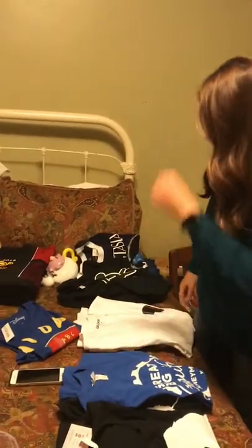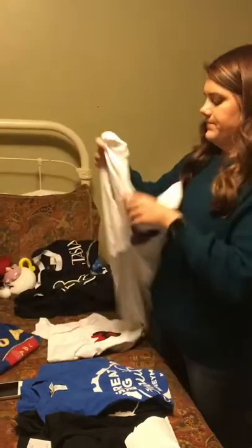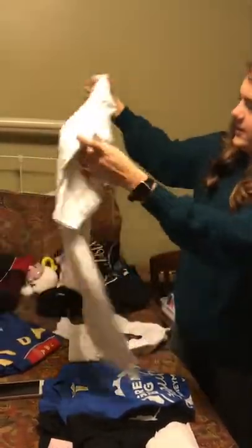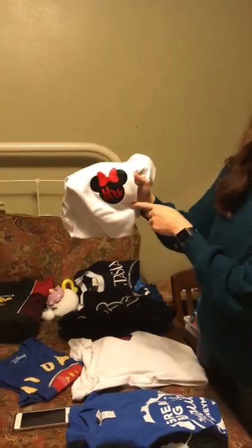Our friend Bliss has an Etsy account called Disney Bliss, and she made us these shirts. They have Mr. on the front and then 'Just Married' with the castle on the back — really cute. Mine is the same on the back but it has Minnie and Mrs. instead.